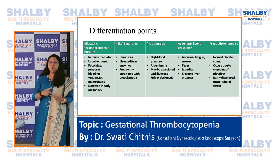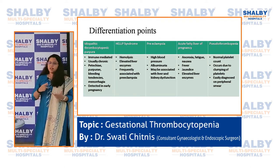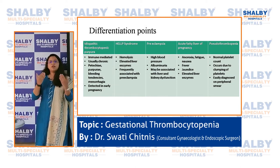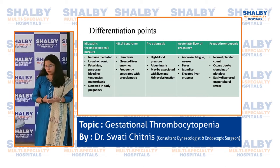Pseudothrombocytopenia occurs when platelets clump together so the machine cannot count them separately, giving a falsely low platelet count. This is very easy to diagnose — as soon as you make a blood smear you can see the clumps of platelets and confirm it is not actually a low platelet count.